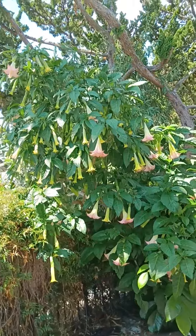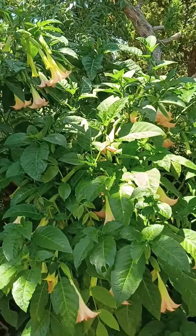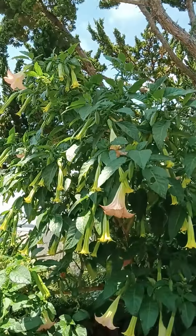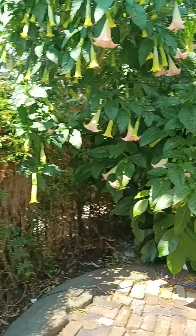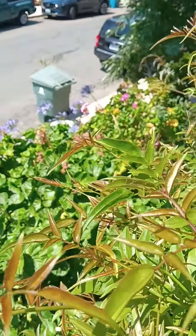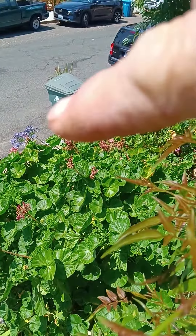Here is the trumpet plant throwing out some beautiful blooms this morning. I told you there's hundreds on this thing — they're blooming everywhere. And my lily of the Nile right back over here, the blue lily of the Nile.